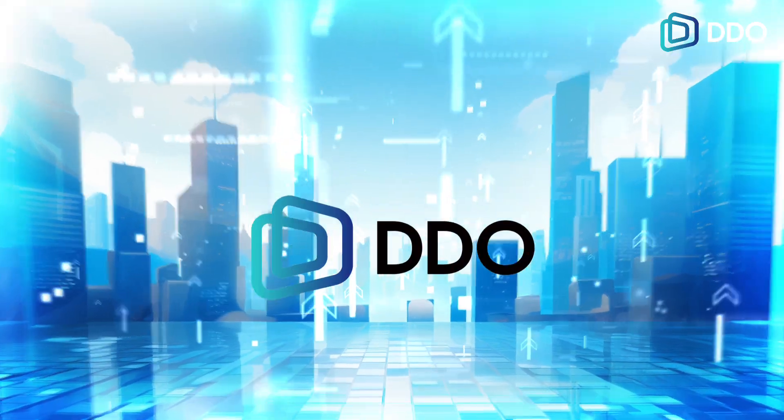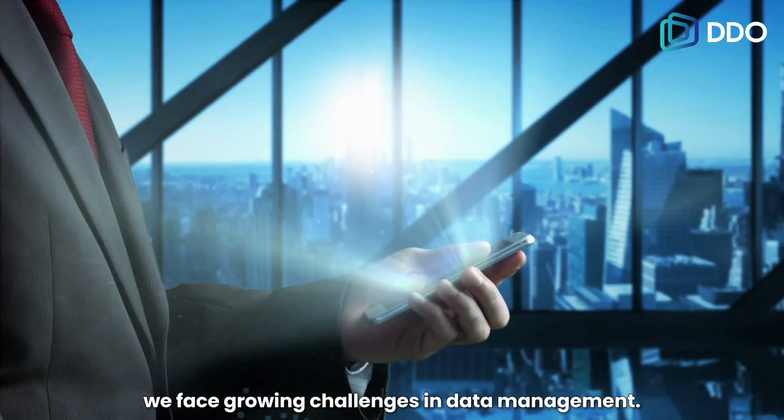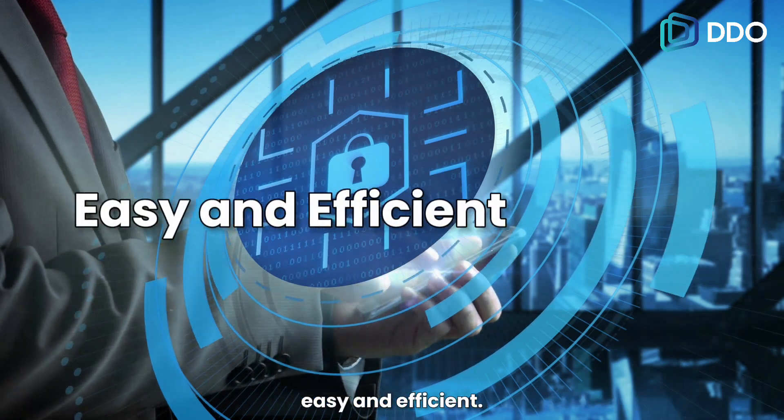Welcome to the world of DDO Blockchain. In this digital age, we face growing challenges in data management. To address these, DDO Blockchain brings a revolutionary solution that makes digital transformation for businesses easy and efficient.